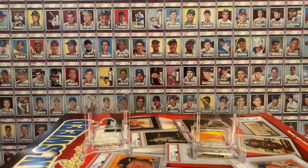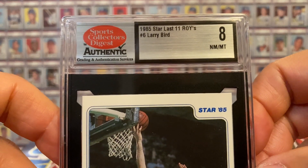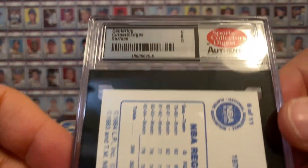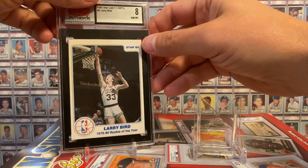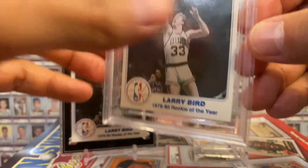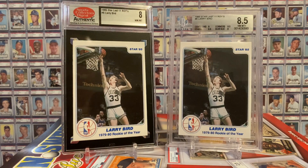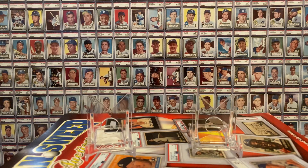Here's the next one. Star did a Last 11 Rookie of the Years set, and Larry Bird was one of those rookie of the year players from 79-80. So this is his SCD 8. Here are the subgrades — such beautiful slabs, I think. I also happen to have that card in a BGS 8.5. By the way, at some point I'll do a showcase of all of my Star Larry Bird cards. I'll also do a separate video of all of my Star Dr. J cards and so forth. There was my second Sports Collectors Digest slab.